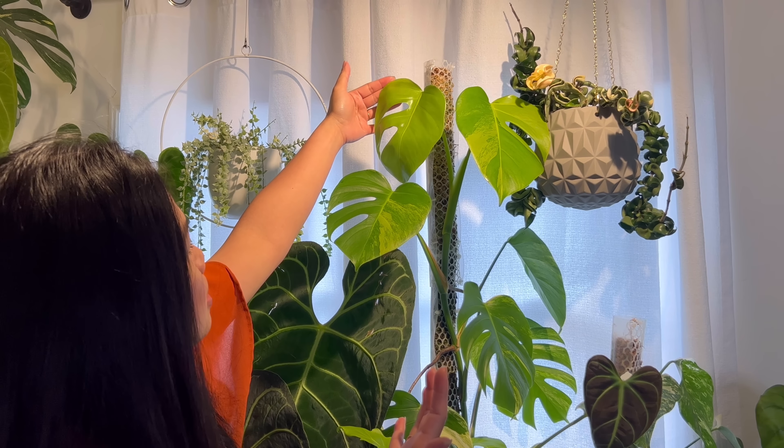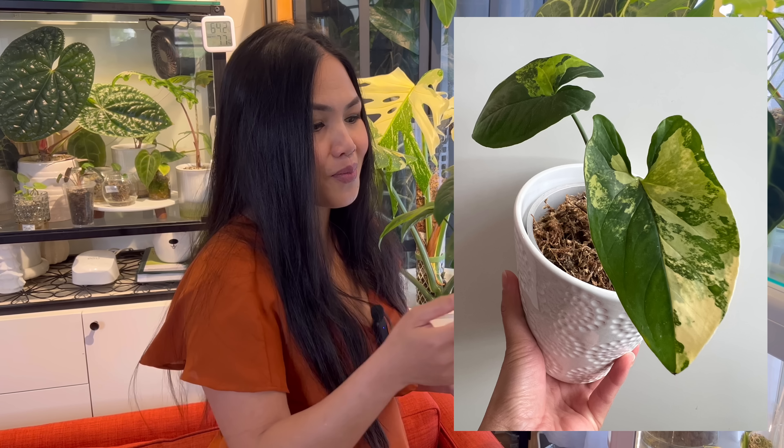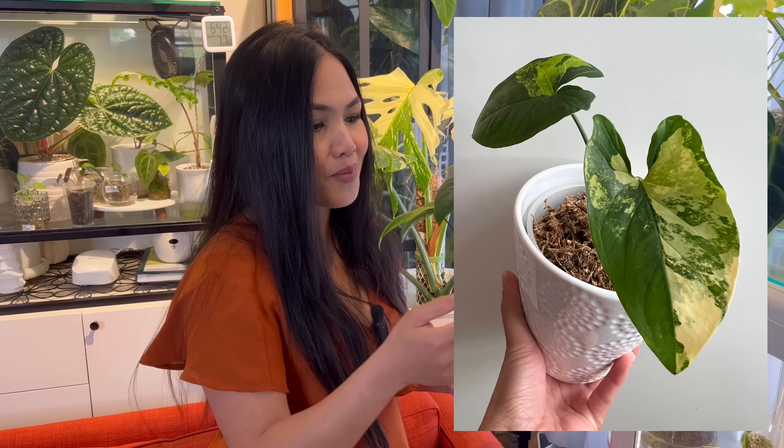I cannot believe this is happening — a new leaf is coming very very soon. I'll give you guys an update about that later. Down here is my Syngonium Aurea — I spilled a bit but that's okay, that happens. I started this as a top cutting with just two leaves, and look at it now — so many new growths, turning into a bushy Syngonium. This is probably my favorite Syngonium right now and definitely the one looking the best.